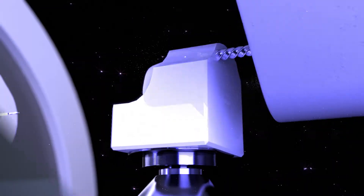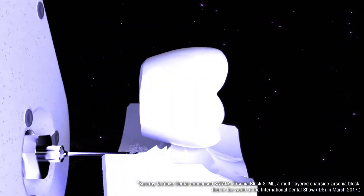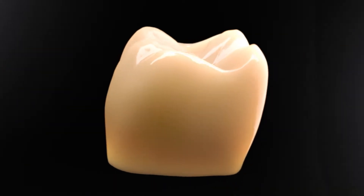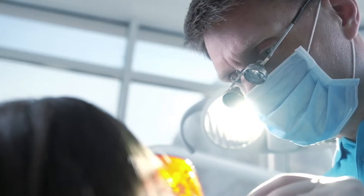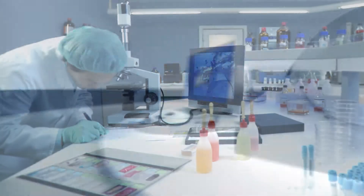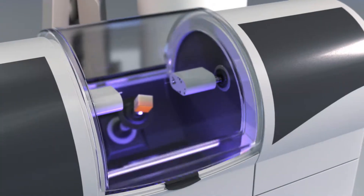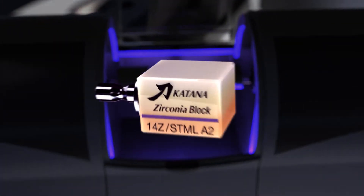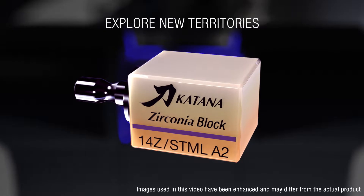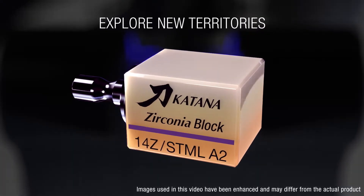Katana — the name that's leading the way in millable materials. Now introducing the world's first multi-layered millable chairside zirconia block for consistent aesthetic results every time. With the focus on quality and innovation in dentistry, Katana enhances modern restorations for those who seek excellence and consistency. Explore new territories with Katana Zirconia Block.